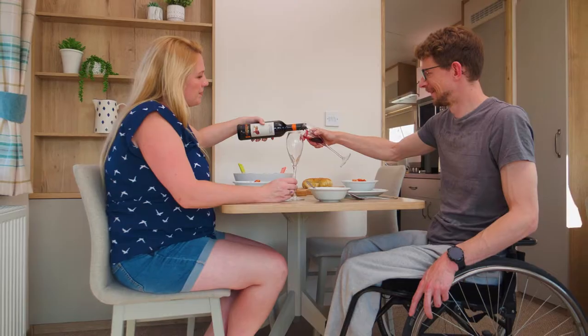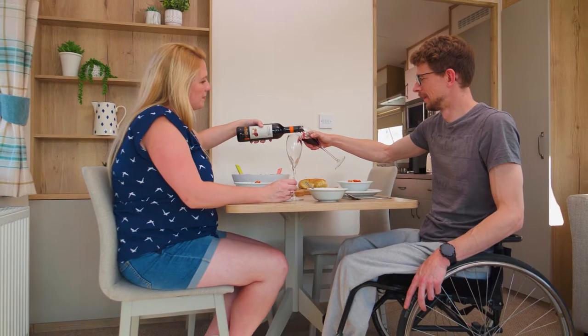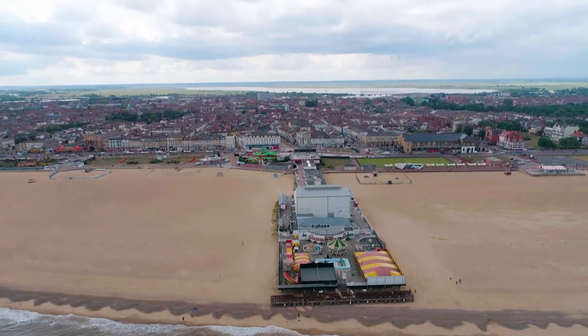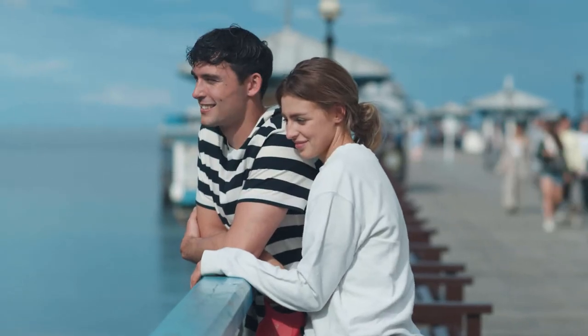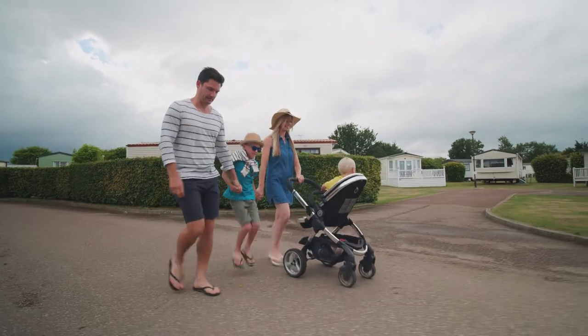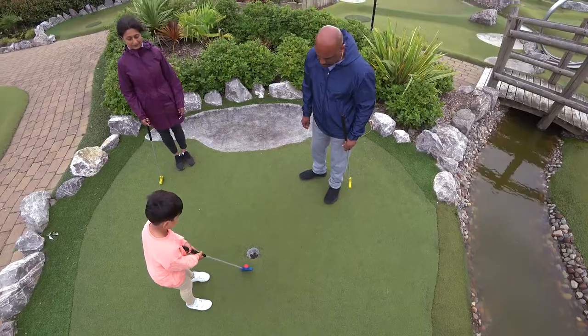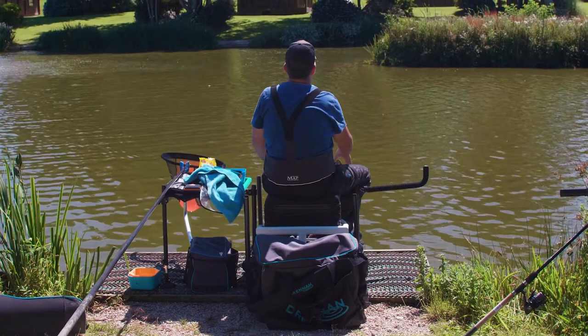With dog friendly and wheelchair friendly holiday accommodation available, we make sure that whatever accommodation you choose, you'll enjoy your stay at Cherry Tree Holiday Park. Situated in a lush green setting between Great Yarmouth and Caister Beach, there's plenty to explore, with lots of fun filled activities and facilities on park to keep you busy. Holiday your way and make the most of your time, whatever you choose to do.